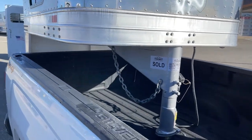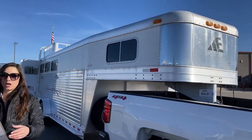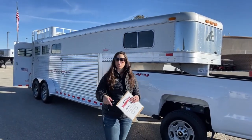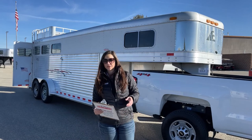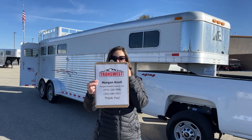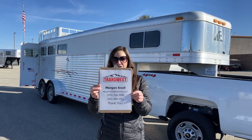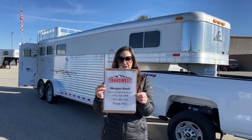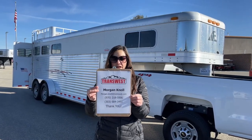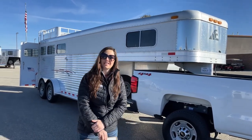If you have questions on this trailer or any other trailers on our website, please don't hesitate to reach out. Click the link below to go to our inventory — it'll take you directly to this one or you can view our new and used inventory. You can call or text me at my cell phone at 970-218-5996, call my desk phone at 303-684-3451, or shoot me an email at morgan.knoll@transwest.com. I look forward to hearing from you and doing business — hope you have a great day!